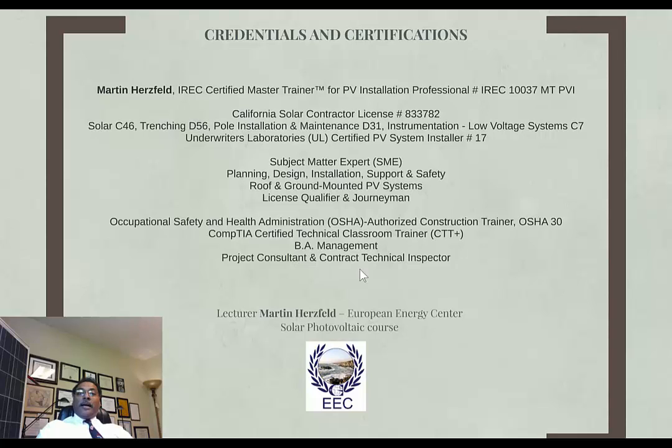I'm Martin Hertzfeld. I'm an IREC — Interstate Renewable Energy Council — certified master trainer for the PV installation professional. I'm one of the few certified master trainers, which is the highest level of certification that IREC provides, here in California.